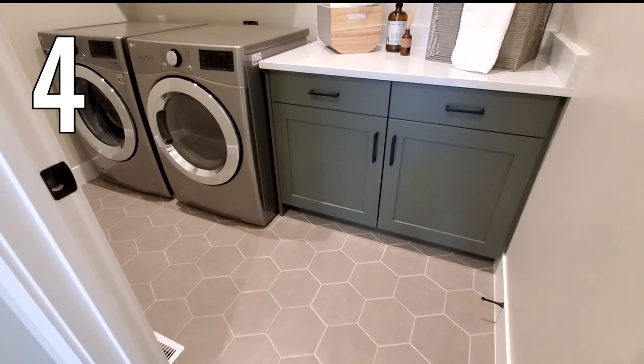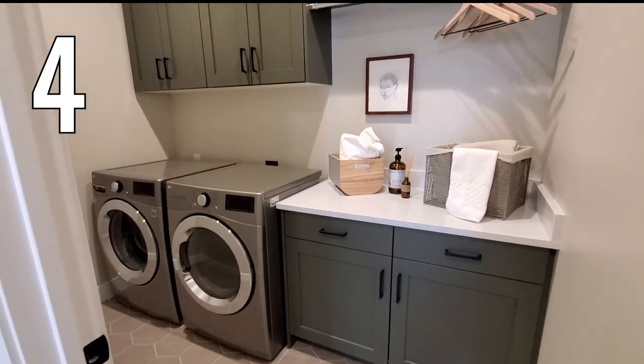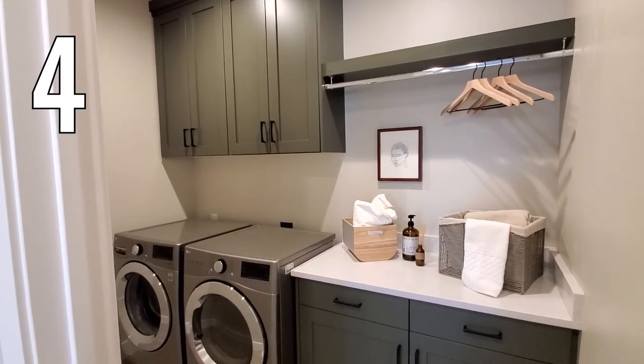Number four. I love these hexagon floor tiles. The cabinets here are a little more green for a nice color vibe. A small hanging rod and a folding counter make this space just right.